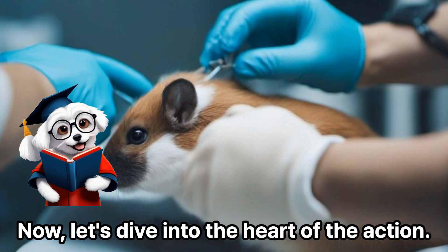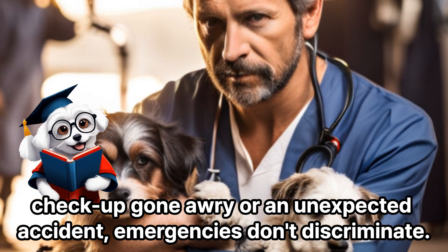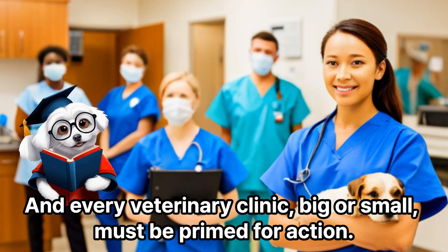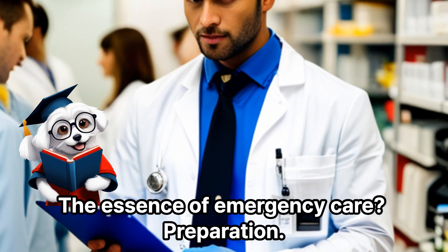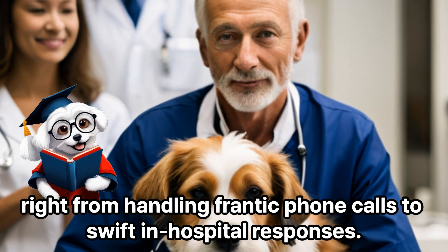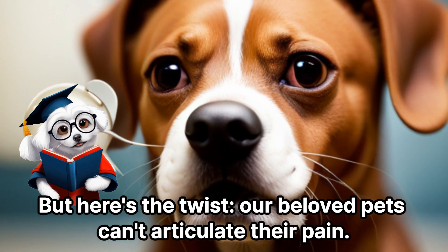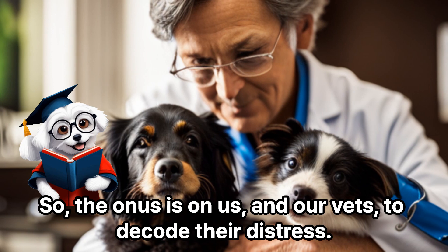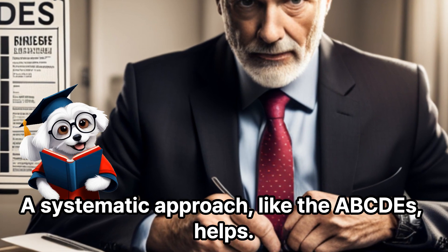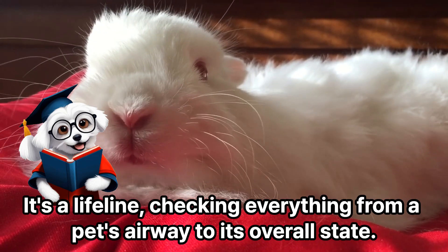Let's dive into the heart of the action. Whether it's a routine checkup gone awry or an unexpected accident, emergencies don't discriminate, and every veterinary clinic — big or small — must be primed for action. The essence of emergency care is preparation. Every clinic should have a game plan, right from handling frantic phone calls to swift in-hospital responses. Our beloved pets can't articulate their pain, so the onus is on us and our vets to decode their distress. A systematic approach like the ABCDEs helps — it's a lifeline, checking everything from a pet's airway to its overall state.